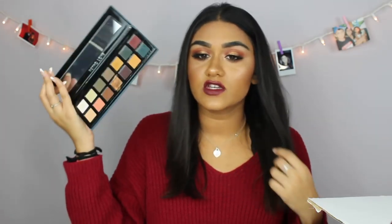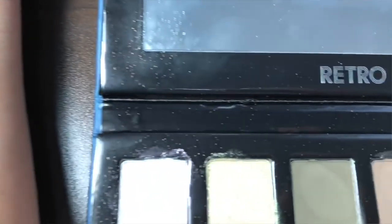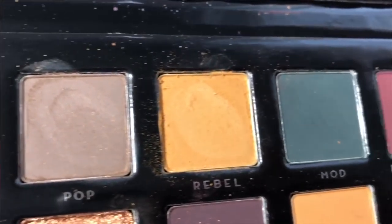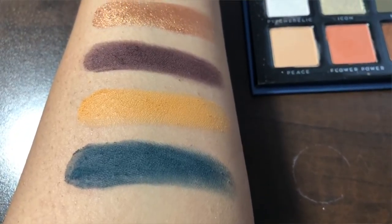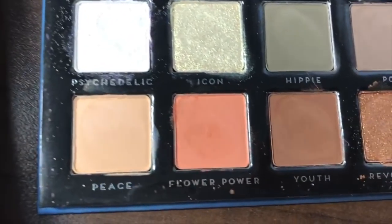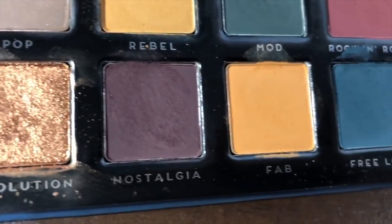Right now I'm going to show you what's in this box. The first palette is the Bad Habit Retro Love palette, and this palette is so nice. I'm going to put swatches of some of the palettes on screen. Look at how pretty this palette is — I used this on my eyes today, so at the end of the video when I show you the tutorial you'll see how I used it.